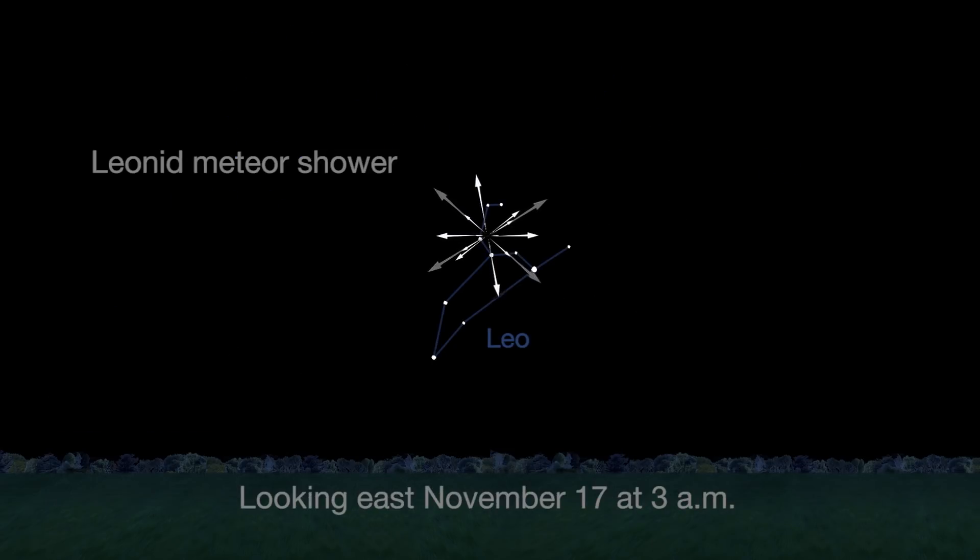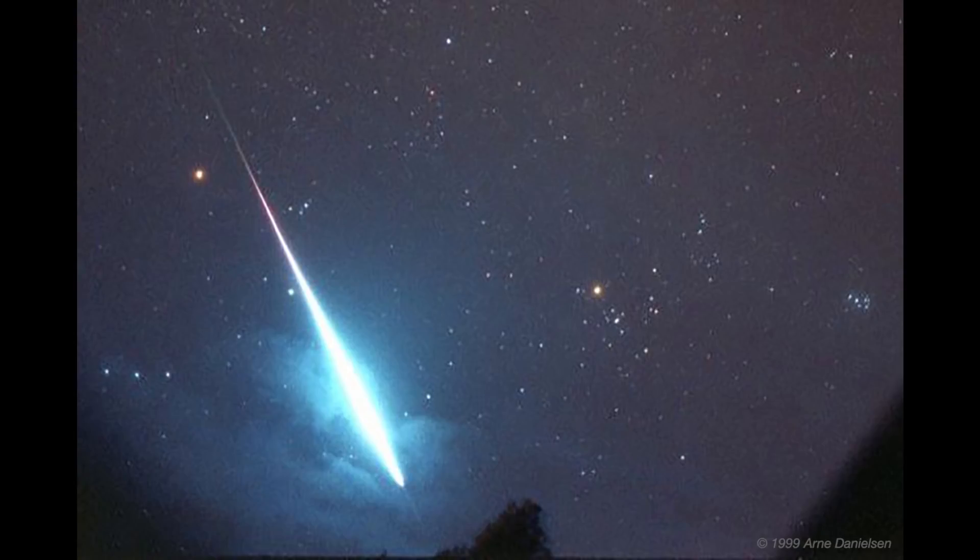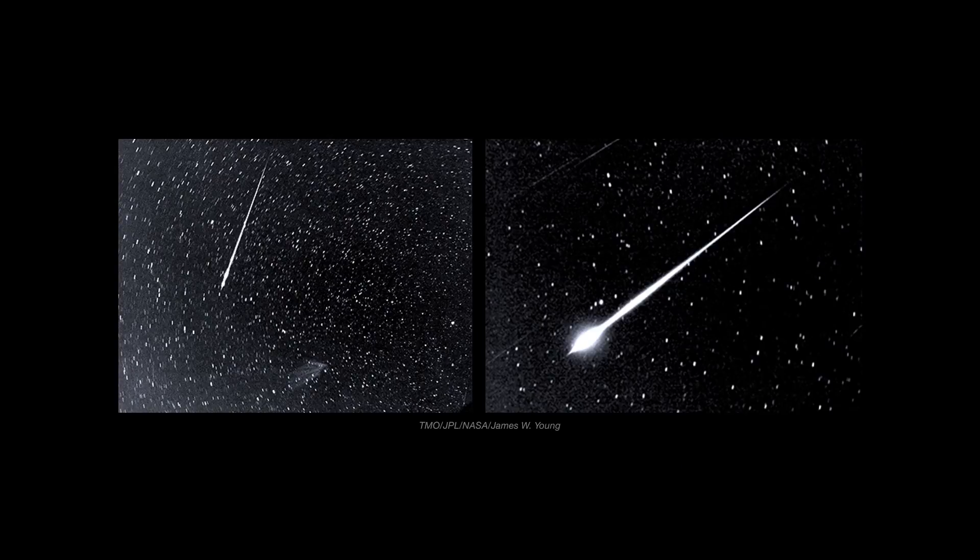The Leonid meteor shower peaks November 17th as dust from comet 55P Temple-Tuttle passes close to Earth. The Leonids are best seen after midnight, your local time, once the moon has set. You should also be able to see some Leonids on the 18th, 19th, and 20th. The maximum for any of these nights is only 10 Leonids per hour.